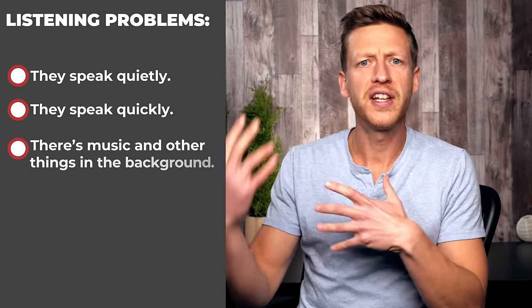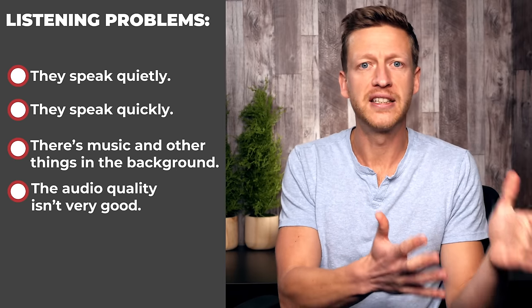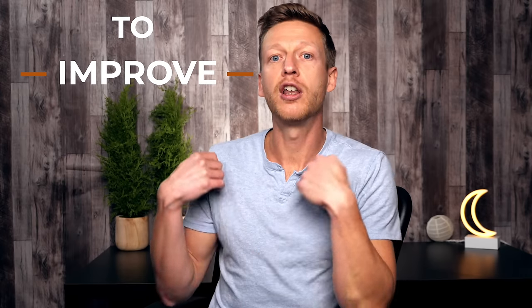There's music and other things in the background, and sometimes the audio quality isn't very good. Native speakers especially struggle when it comes to understanding people on the telephone. So know that everyone struggles in this area, but what you want to do is improve so that you can understand a lot more than you can now. Know that you're never going to understand everything you hear, so don't feel disappointed if you watch a movie and don't understand.